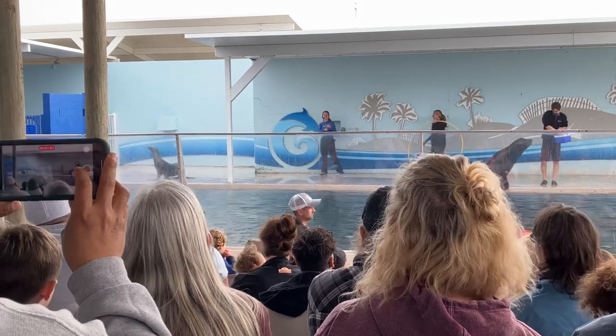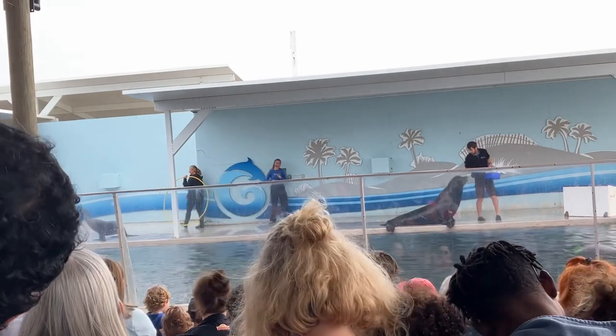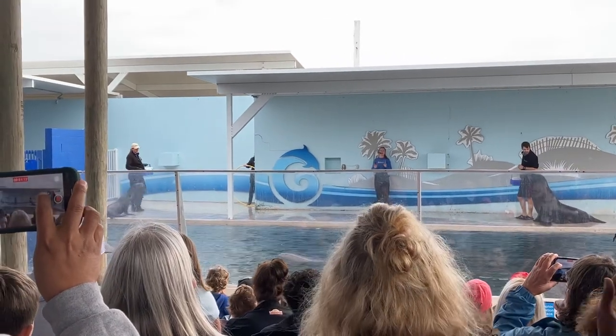Sea lions! You are absolutely right — they're very loud, very proud California sea lions. Now I did promise our stars we're going to go over the major differences between seals and sea lions so that this mistake never happens again.